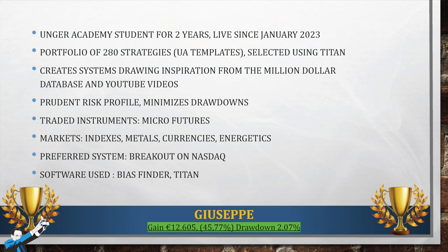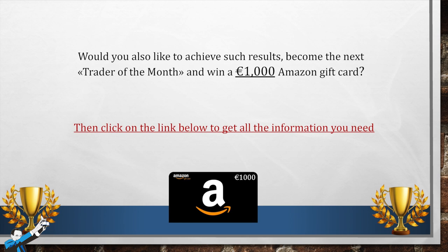If your goal is to achieve live trading results like the ones we've just seen, and if you'd also like to participate in this contest dedicated exclusively to Unger Academy students for a chance to win a €1,000 Amazon voucher each and every month, then click on the link below. You'll be redirected to a page where you'll find the contest rules, and from there you can book a free consultation with one of our tutors. Please subscribe to our channel, click on the notification bell, and if you liked the video, leave us a like. Thank you so much for watching, and we'll see you next time. Bye-bye.